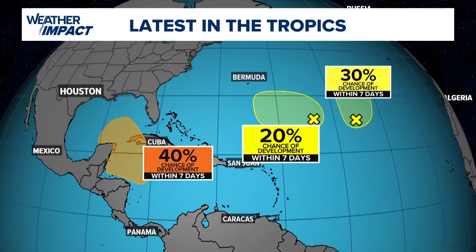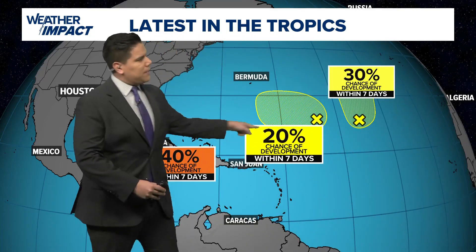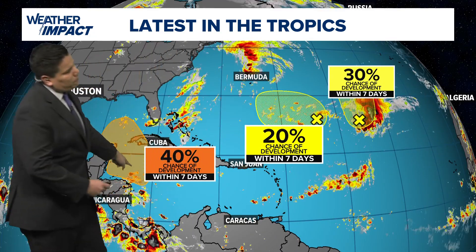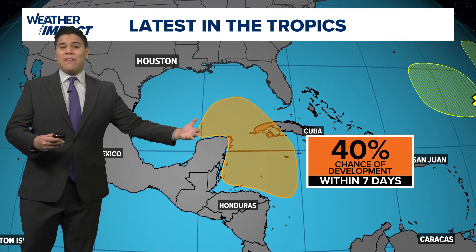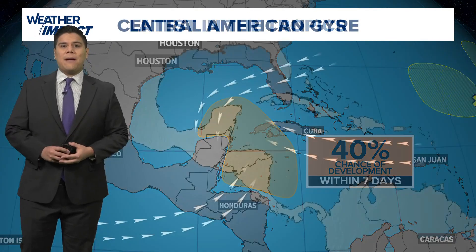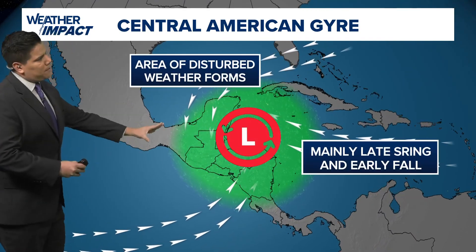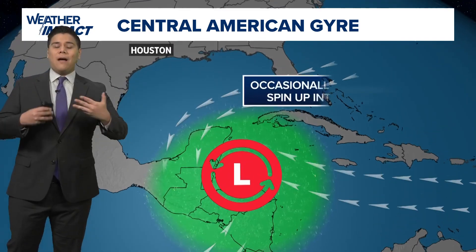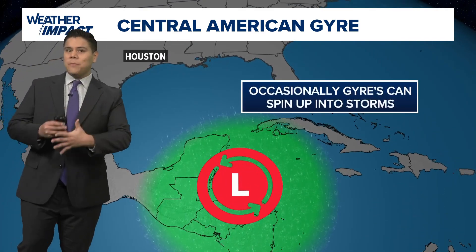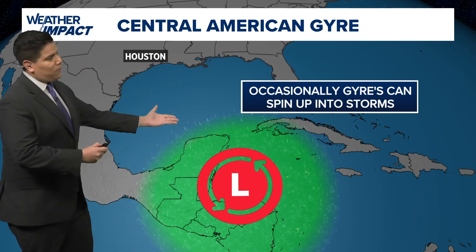Here's a look at what we're seeing across the Atlantic Basin. We have three disturbances that we're tracking — about 20-30% chance off in the middle of the Atlantic, but a 40% chance out in the Caribbean expected to form in the next seven days. For this time of year, we have the Central American gyre, which is a low pressure system, an area of disturbed weather that usually forms in the late spring and early fall. This can occasionally spin up storms, even tropical storms, when it comes to hurricane season.